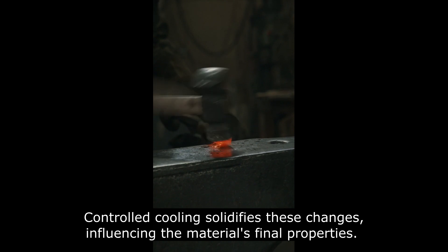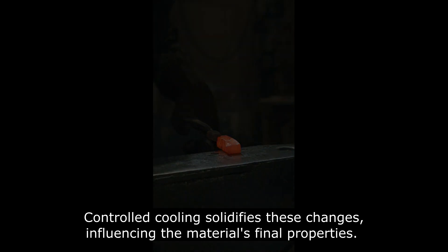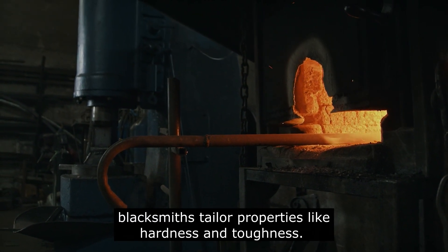Controlled cooling solidifies these changes, influencing the material's final properties. By manipulating heating, cooling and mechanical force, blacksmiths tailor properties like hardness and toughness.